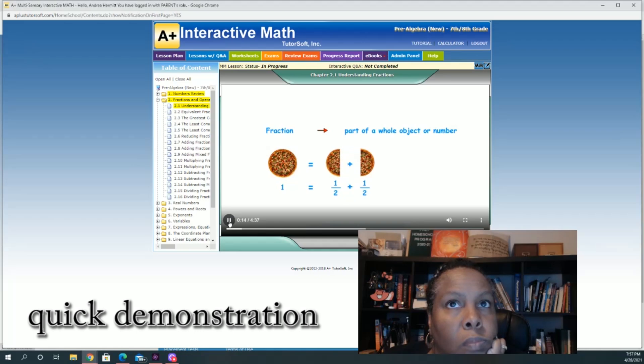Two halves. Each half is a fraction of the whole pizza. We can also say the fraction one half as one out of two, one over two, or one divided by two.